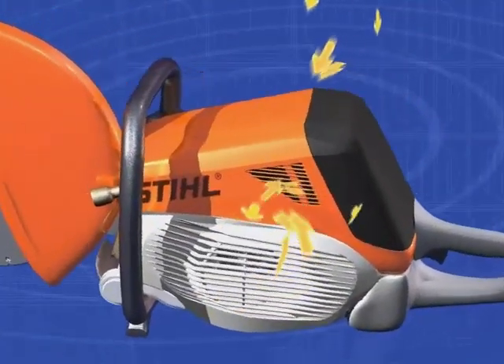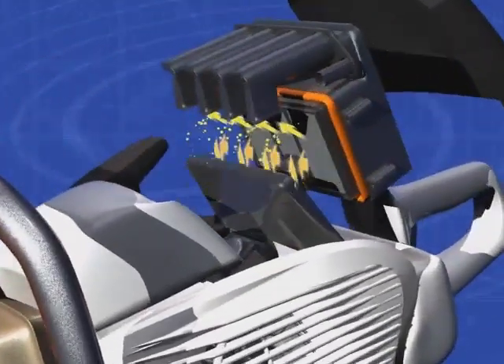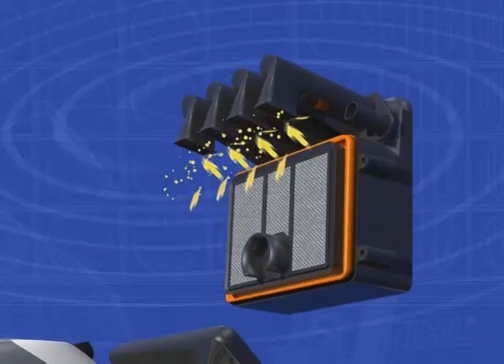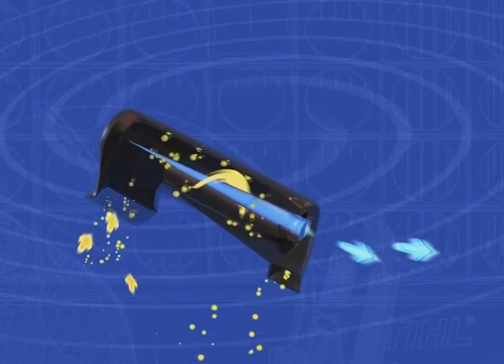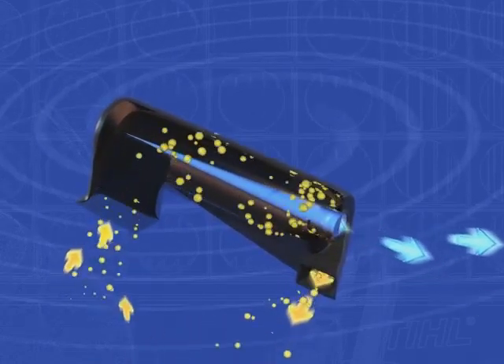Outside air enters through twin side intake grills. The unclean air is quickly accelerated into the X2 quad vortex manifolds, where it is forced into a swirling motion. The swirling air mix continues down the separation tunnels, and the dirt particles within the air are thrown outwards by the centrifugal force.